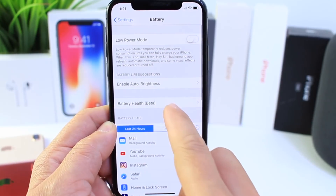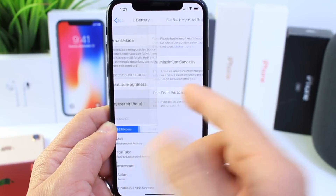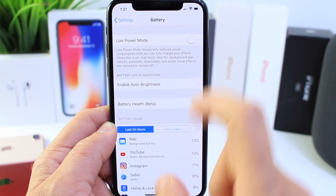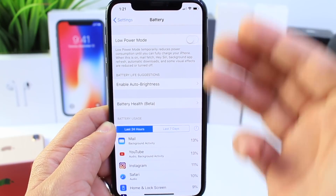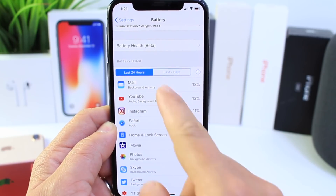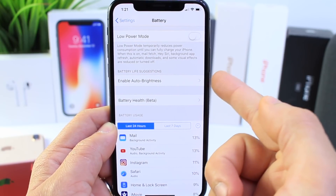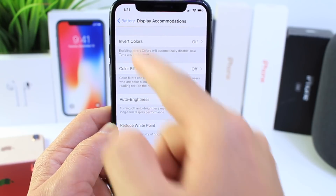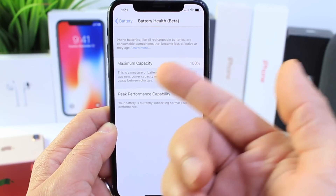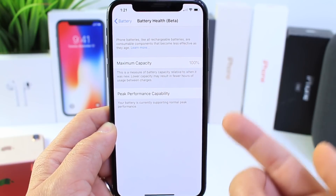Another thing I wish Apple would do is bring the battery health beta feature into one single panel — condense it into one single section where you see all the information clearly: 24-hour and 7-day data, plus any additional suggestions that can improve battery performance, all in one section rather than having to tap in to see capacity and whether performance is at peak.